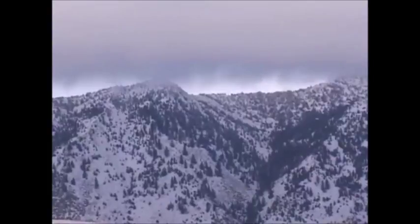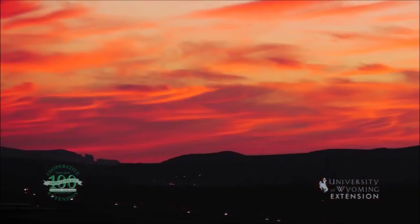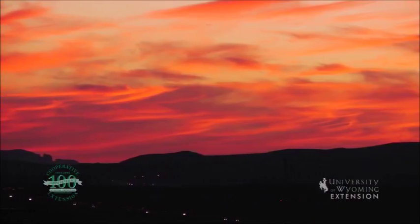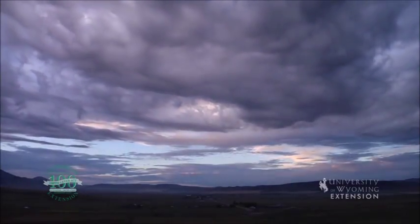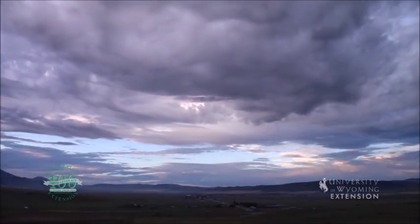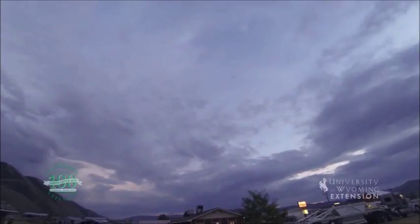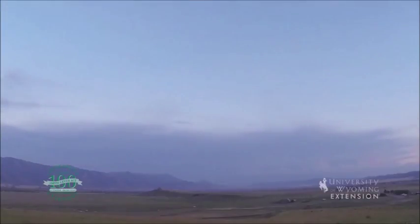What causes the change in hue on the day's edge? It all comes down to the sun's rays being scattered by particles in the atmosphere. Sunlight comes as a beam and contains all of the colors, and each of these colors has a different wavelength. The short wavelength color blue is scattered by molecules in the air much more than the other colors of the spectrum.